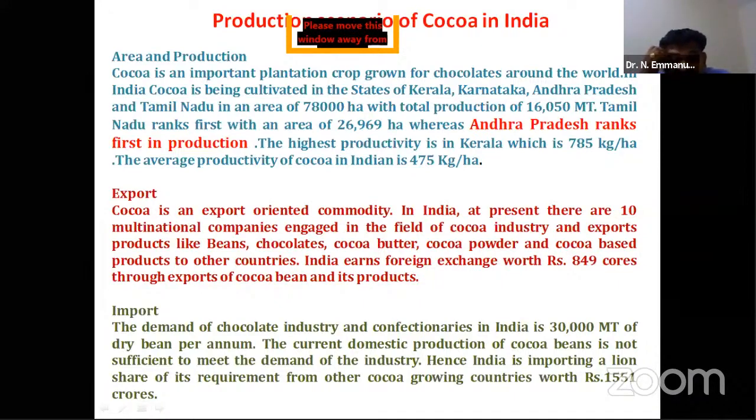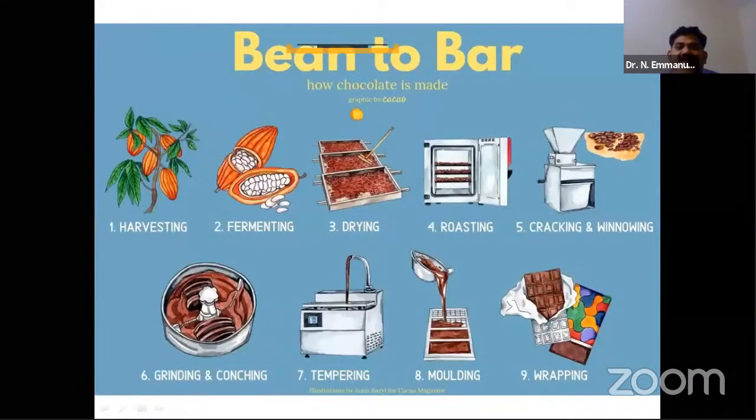Andhra stands first in production whereas productivity is found in Kerala at about 785 kg per hectare. India earns 849 crores of rupees in foreign exchange from cocoa, yet India is also importing chocolates because domestic production cannot meet demand. India imports about 30 million tons of dry beans per annum. From bean to bar, the process involves harvesting, fermenting, drying, roasting, cracking, winnowing, grinding, tempering, molding, and finally wrapping.